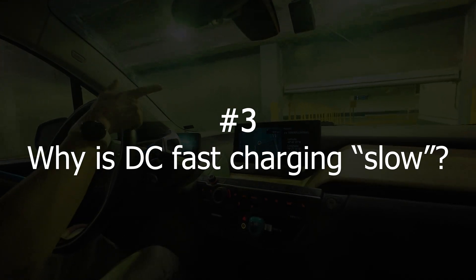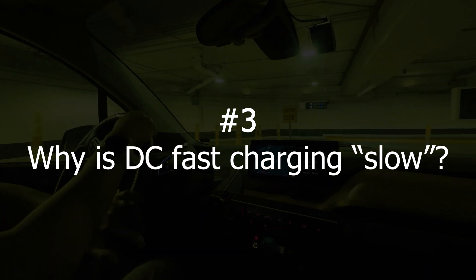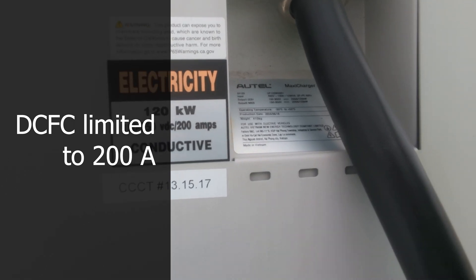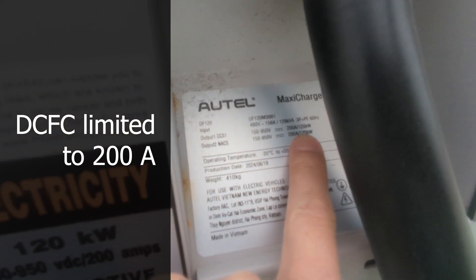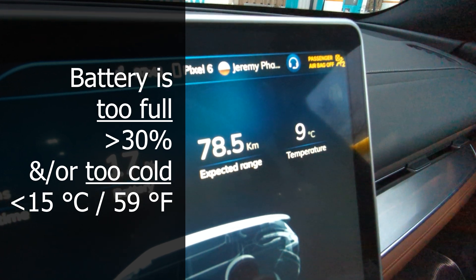Number 3: At a DC fast charger, if your vehicle is charging slowly, 95% of the time it's due to either — on the charger side — the charger is maxed out due to the current capacity of the charger, or on the vehicle side, your battery is too full or too cold.